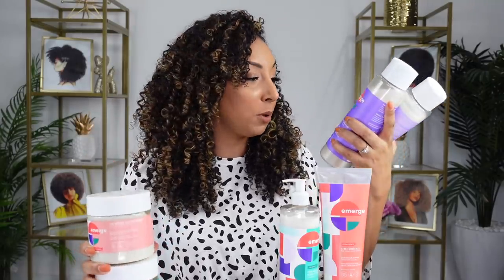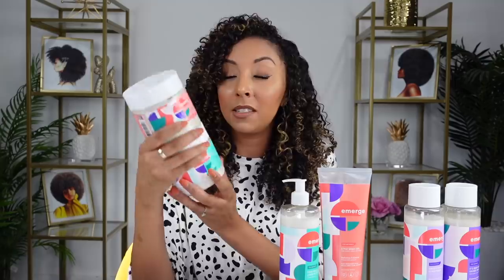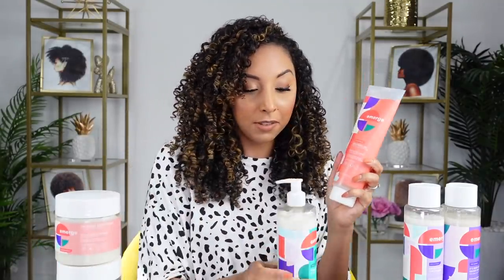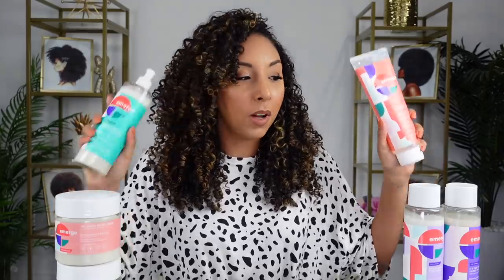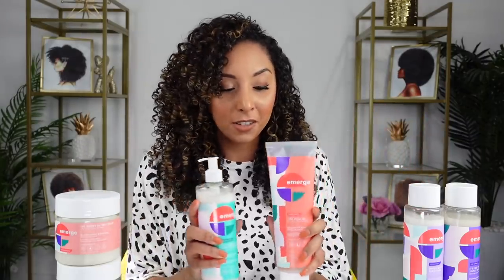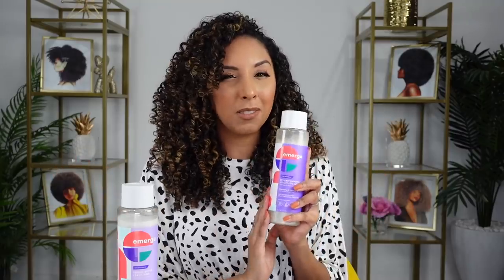The packaging is pretty cute — simple and geometric. These are really big bottles: the shampoo and conditioner are 16 fluid ounces, where on average a lot of products are like 10 or 12. The mask is 15 ounces, the cream is 15 ounces, the gel is 11 ounces, and the leave-in is another 15 ounces. Every single product is only $6.99, so for $7 that's a lot of product. You can get the entire collection for $42. Not bad — but do they work?